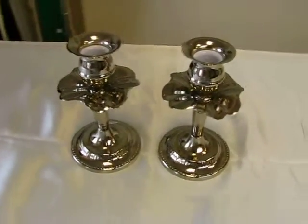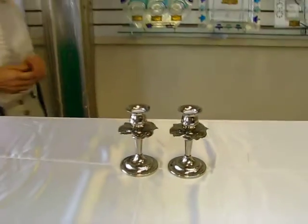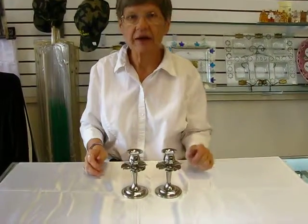The candlesticks stand five inches high, and the base is three inches, and it has the flower petal around it. These candlesticks and others are available at Aaron's Jewish Books in Judaica in Denver, or you can check our drop-down menu below for ordering information.